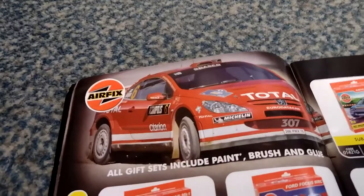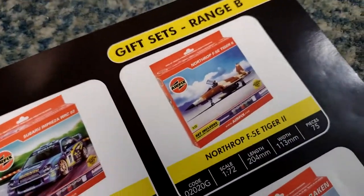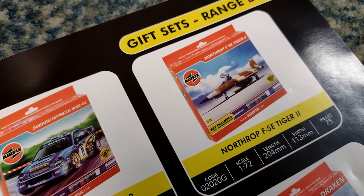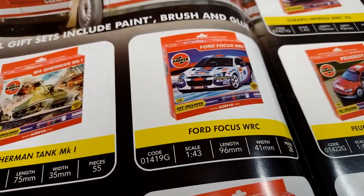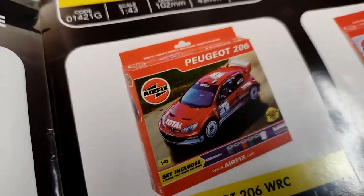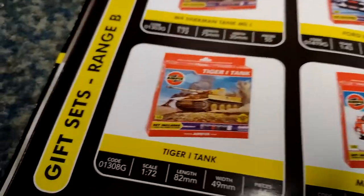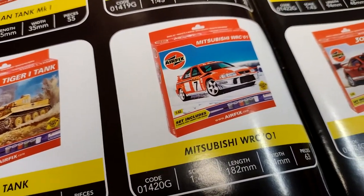There's a car - Subaru Impreza Scooby, Fokker Tiger 2. I bet they sold that quite well after Top Gun came out. M4 Sherman Mark 1, Ford Focus WRC, Peugeot 206 - I'm sorry but that especially is a shopping car for granny. Saab Draken - I remember them - and the Viggen, Tiger One tank, Mitsubishi WRC01, the 307 WRC, and a Hawker Hurricane Mark One - lovely.